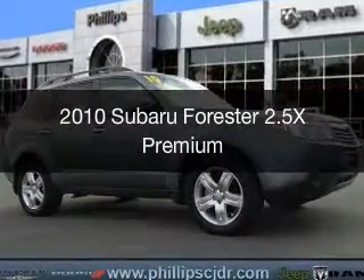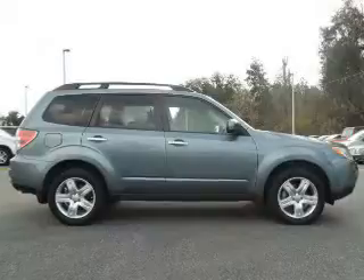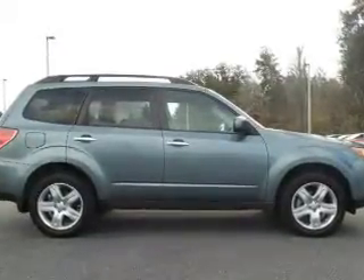This is a used 2010 Subaru Forester. It's powered by all-wheel drive, a 2.5 liter 4-cylinder engine, and a 4-speed automatic transmission.